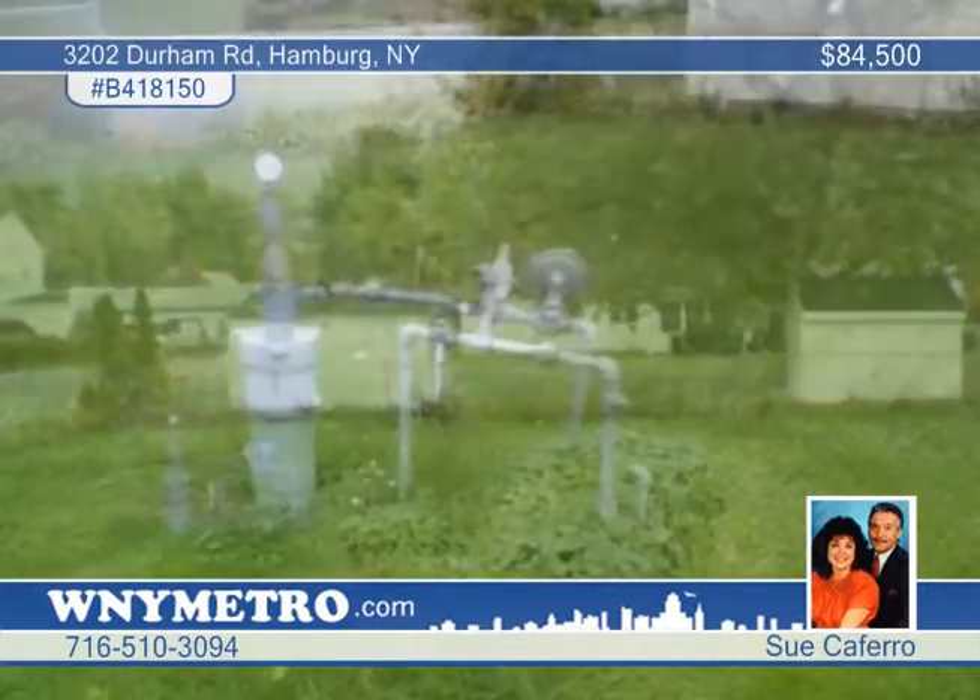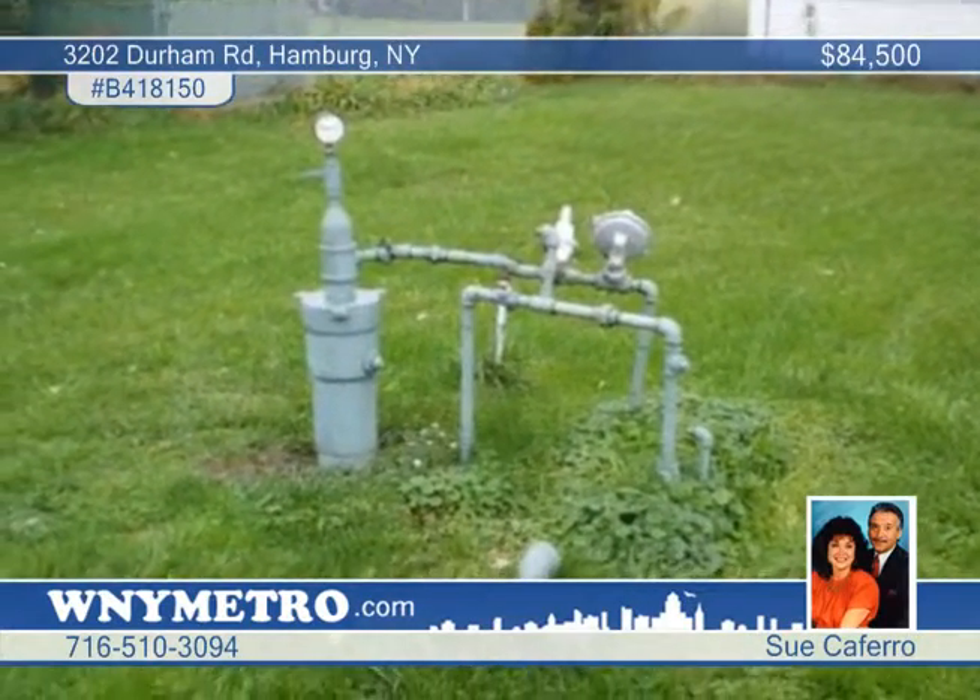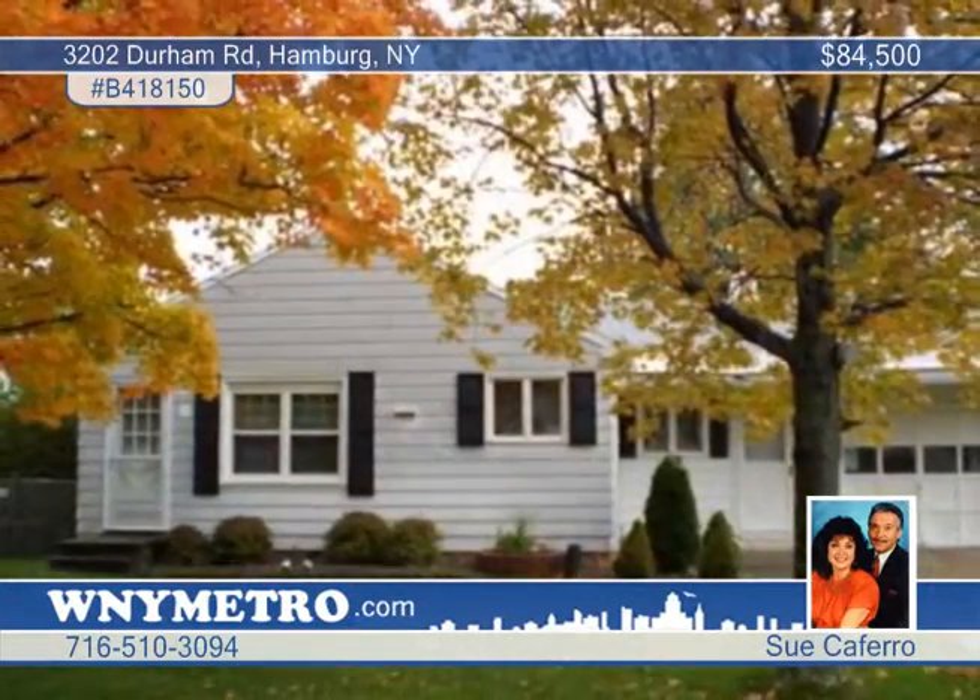It's within walking distance to beautiful Hamburg town beach and park. Learn more by calling Sue Kofuro.